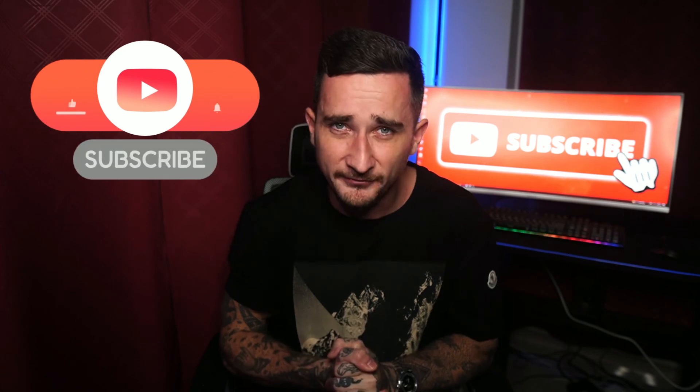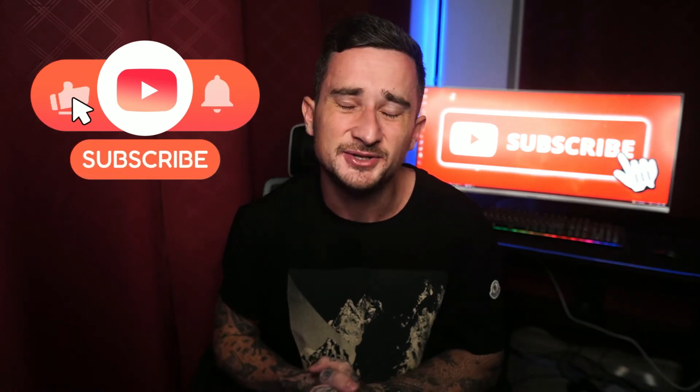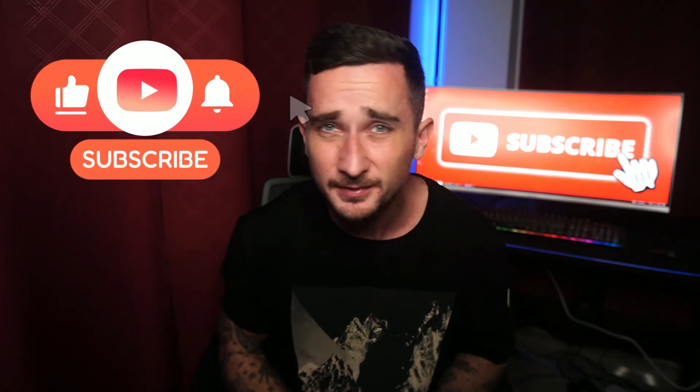That is going to be it for this video today guys, just a quick one but I hope you did find it helpful. If you did, please do not forget to like, comment, and subscribe. Thanks for watching and I'll catch you in the next one.